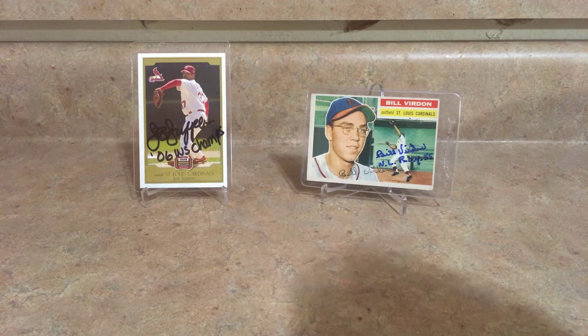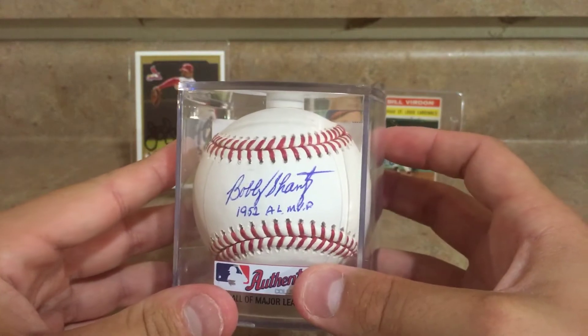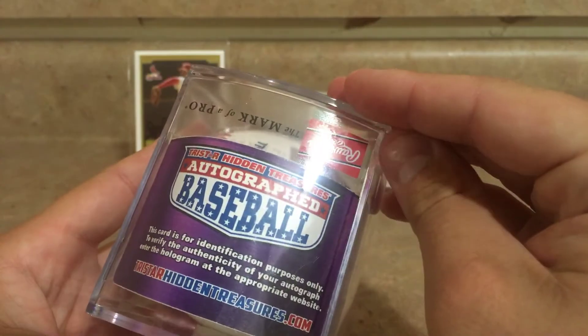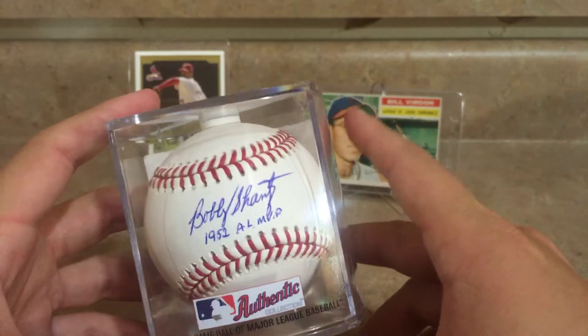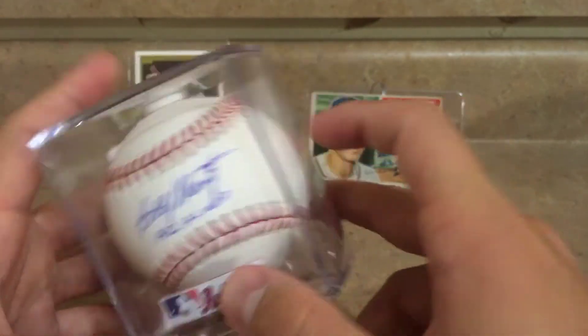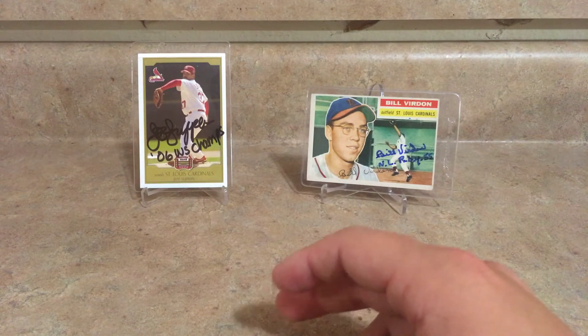I also got this baseball of Bobby Shantz. He inscribed it '1952 AL MVP.' This actually came from one of those TriStar Hidden Treasure boxes — they sell those boxes with all those random autographed baseballs. That's what this one came from, so that's a nice one. These all came in the same group, so all the winnings were these five balls.